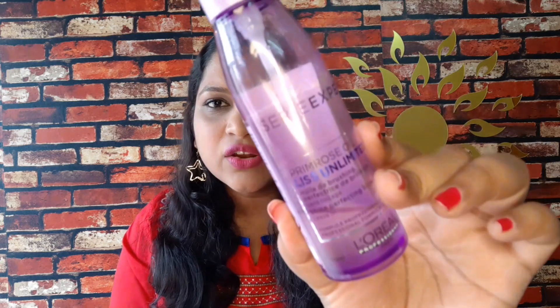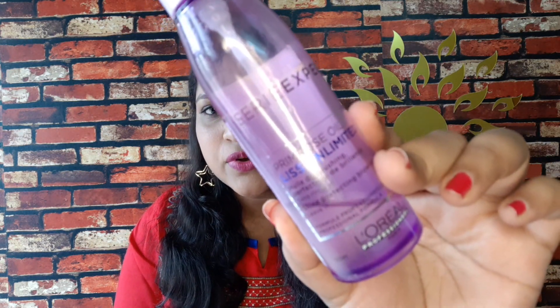We will talk about this L'Oreal Hair Serum. The first serum is L'Oreal Professional Series Expert Primrose Oil Serum. This serum is 125 ml and the price is 650 rupees. It is available online and in parlours — this is an exclusive professional serum.